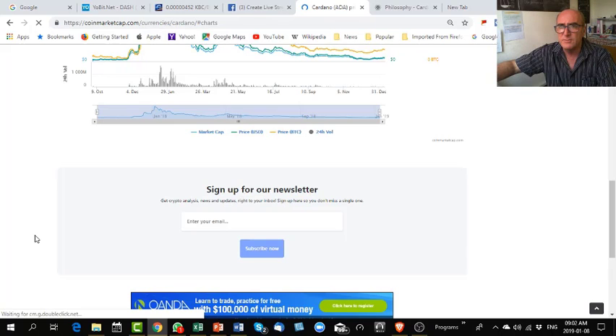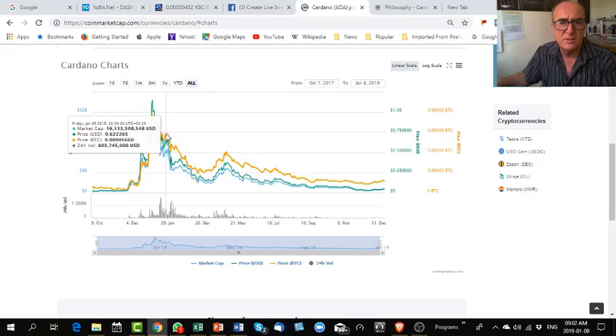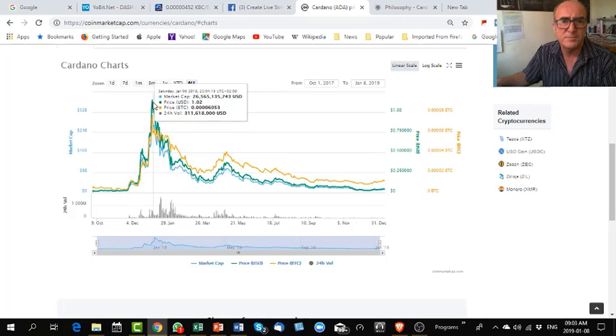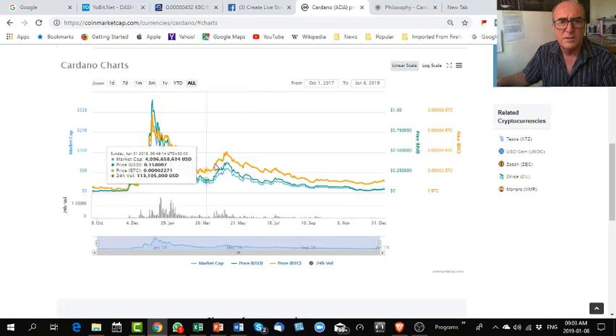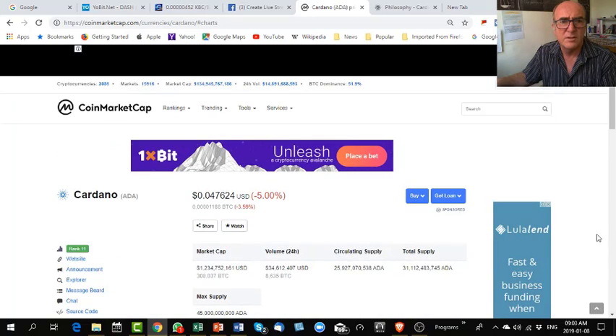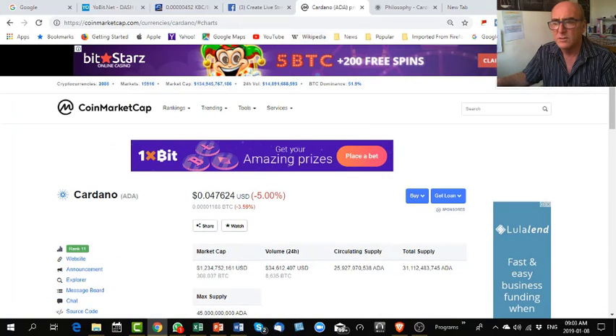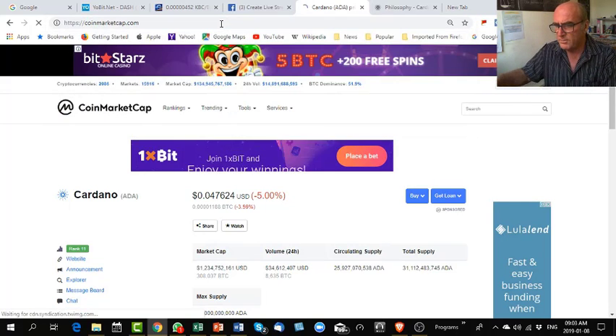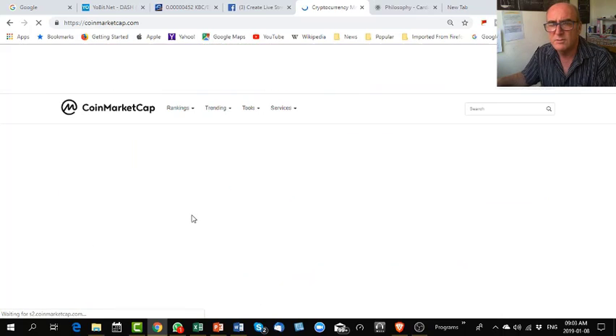I have actually traded with this coin. Looking at the chart — last year, you remember when Bitcoin went sky high, all those coins were pulled up as well. And then here again, you have a downward trend.